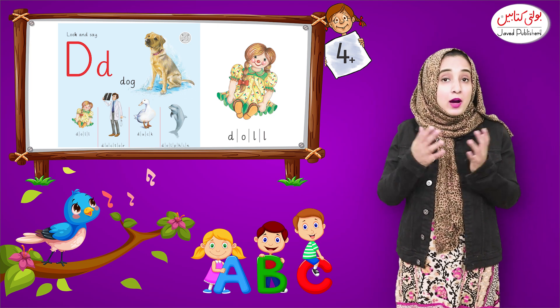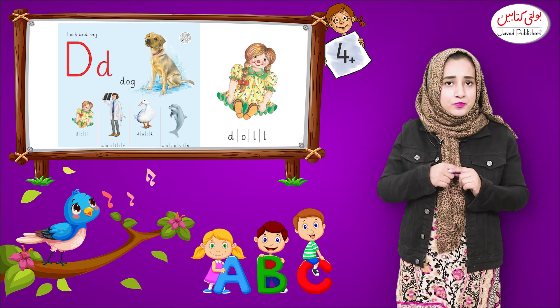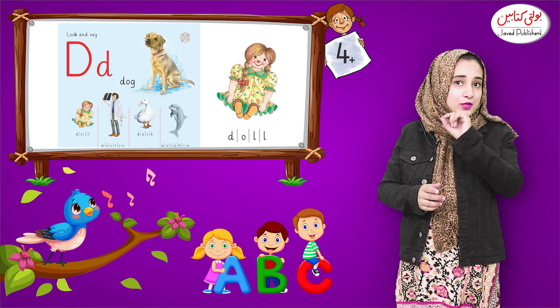There are so many dolls — Barbie, Rapunzel, Elsa, Anna. How many of you have a doll bag, lunch box, or bottle? Please tell me.